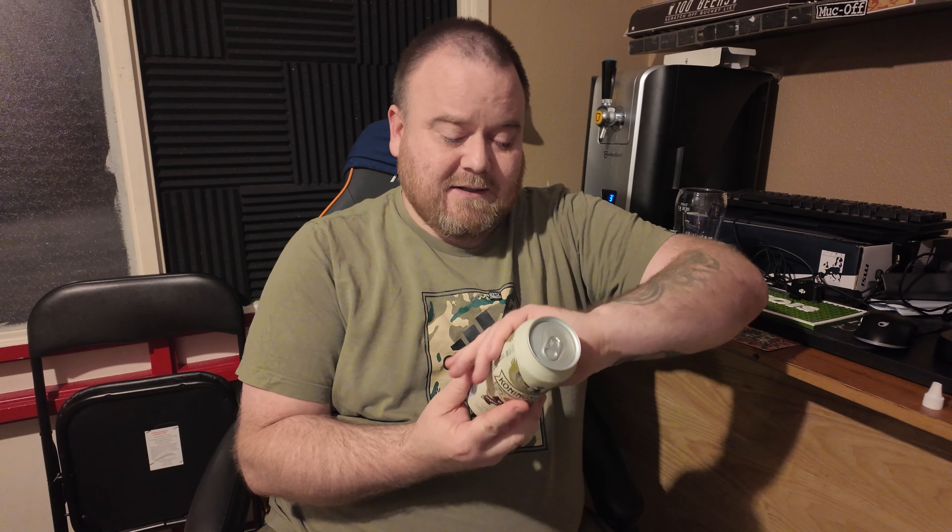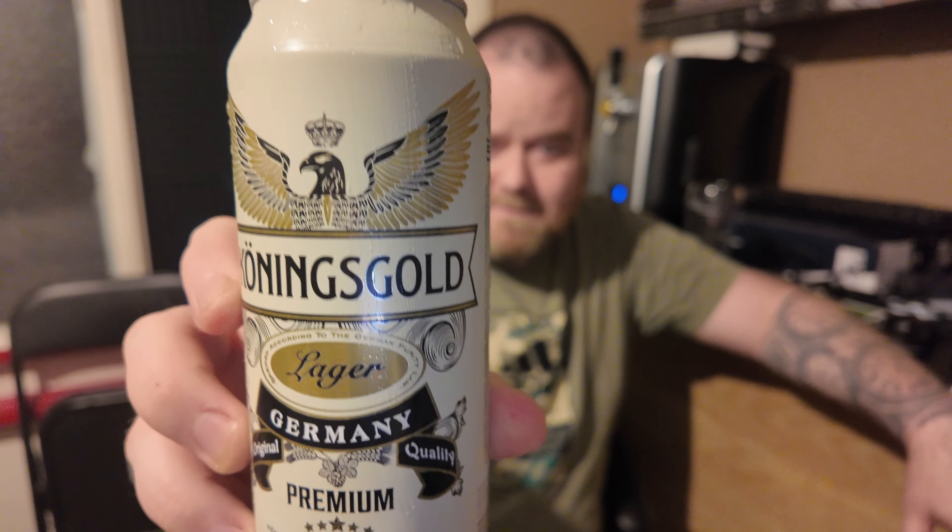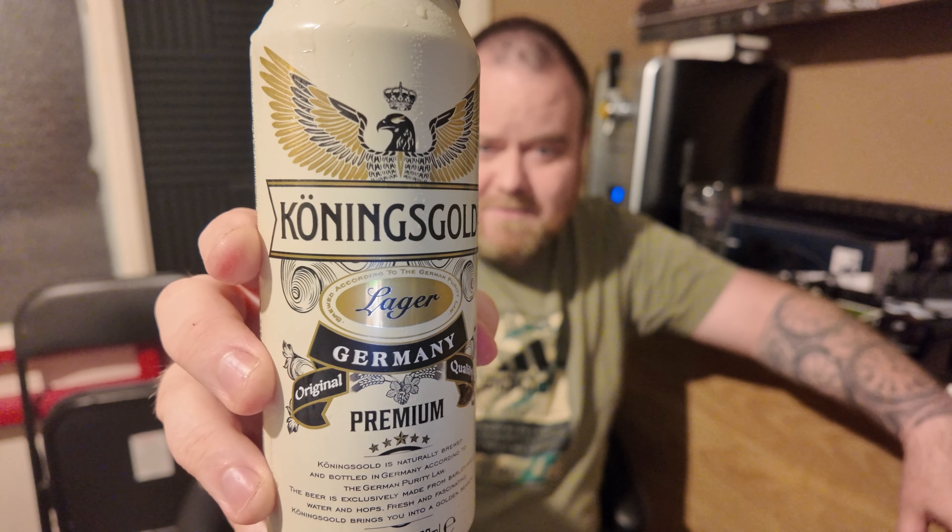How are we doing people? Thanks for watching, it's Beer Monster o'clock and I've been to Home Bargains again. There's a new beer in there — a German beer has dropped — so of course I'm going to have to give it a review. It goes by the name Königs Gold Lager. Here's a look at your can — very interesting, you've got like an eagle on top there. It says on the front of the can: brewed by the German purity law, 4.8 percent lager.